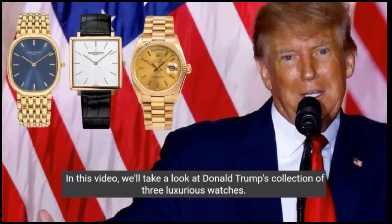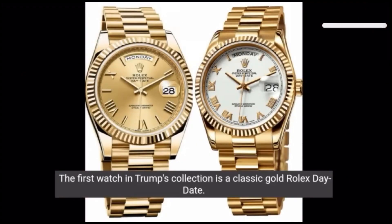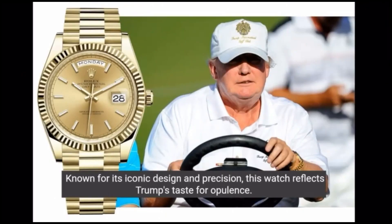In this video, we'll take a look at Donald Trump's collection of three luxurious watches. The first watch in Trump's collection is a classic gold Rolex Day-Date. Known for its iconic design and precision, this watch reflects Trump's taste for opulence.